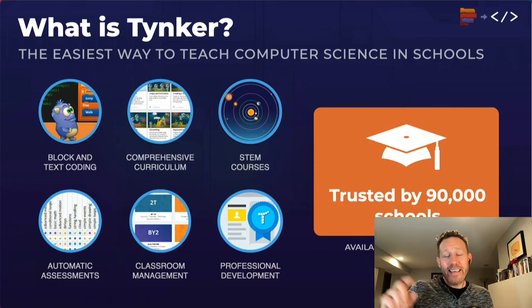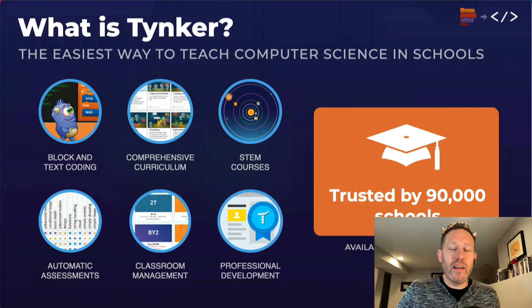What is Tinker? It is the easiest way to teach kids how to code and it is defined in a few ways. It is probably one of the most comprehensive curricula out there. You will get over 1,000 hours of curriculum with Tinker, which is awesome and amazing. Much of it free.